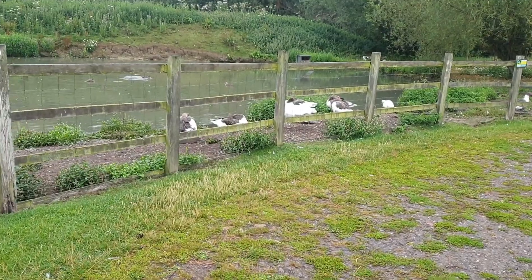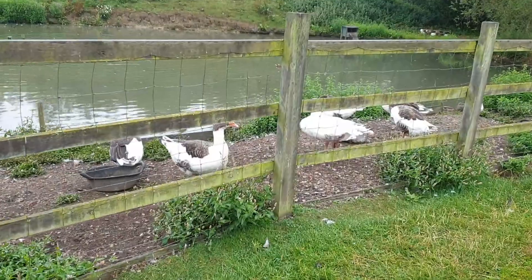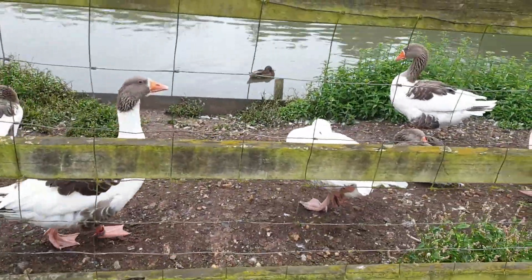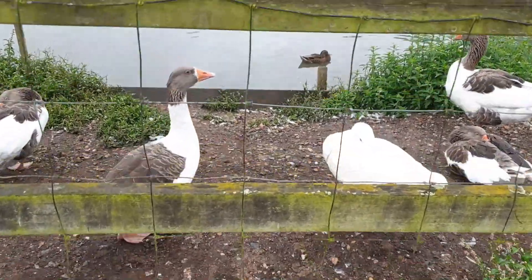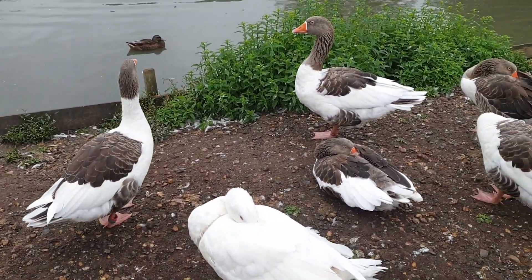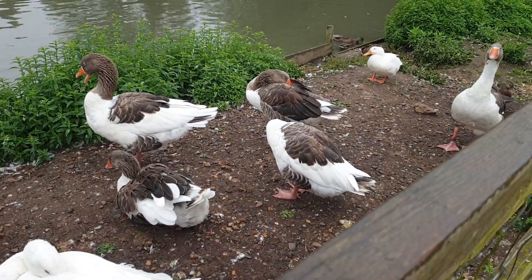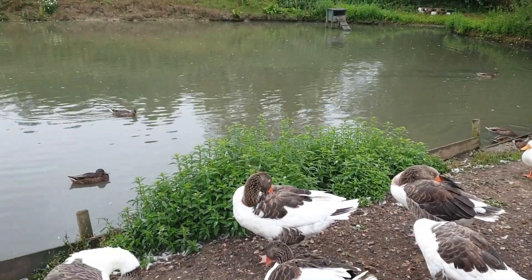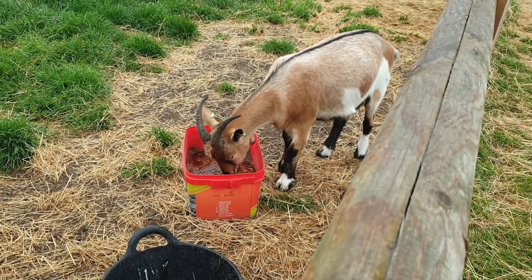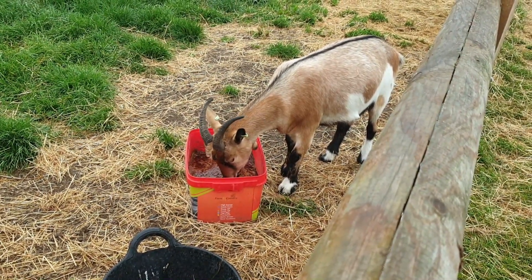Moving forward there was another big pond with lots of big ducks. I stood there for quite a long time and they all came to me hoping I would give them food, but we were not allowed to give them anything. Nobody was allowed to feed them. It was quite a big area for them to swim and play around. Here's another goat, busy eating food.